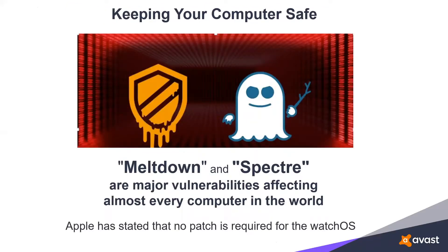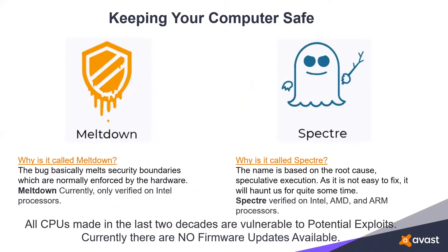Meltdown and Spectre — a major vulnerability affecting almost every computer in the world. Since it affects almost every computer, I suggest you ditch your computers and go get yourself an Apple Watch, because it is the one thing not affected. This is broken down into two parts. The first is Meltdown, and the bug basically melts down the security boundaries normally enforced by the hardware. Meltdown is mainly found on Intel processors.